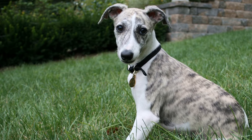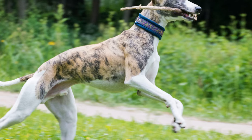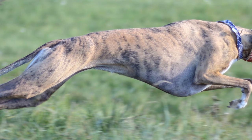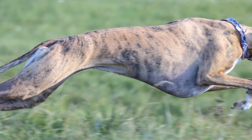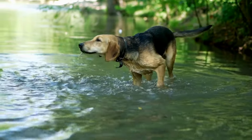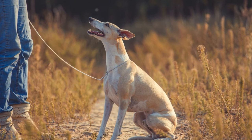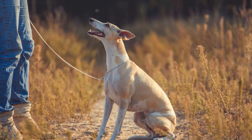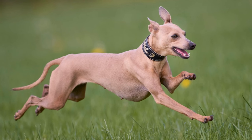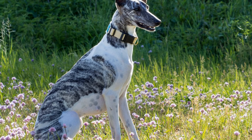Five: ears and eyes. Whippets have large, expressive eyes and ears that require regular cleaning. Check their ears for any signs of redness, swelling, or odor, as these could indicate an infection. Use a damp cotton ball or a specially formulated ear cleaner to wipe the inside of their ears gently. Avoid inserting anything deep into the ear canal, as it can cause injury. When it comes to their eyes, keep them clean by wiping away any discharge with a clean, damp cloth. Be cautious not to touch their eyes directly or use any harsh chemicals near them. If you notice persistent redness, irritation, or excessive tearing, consult a veterinarian.